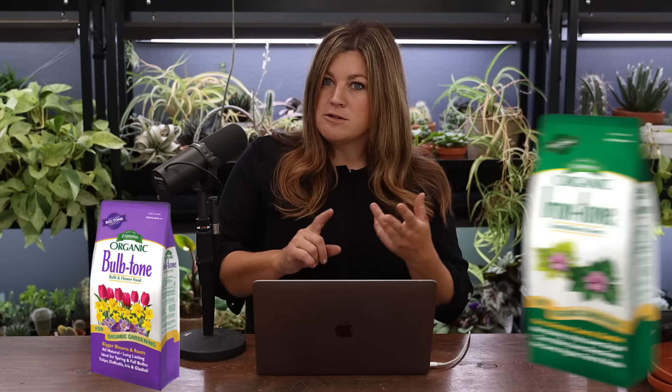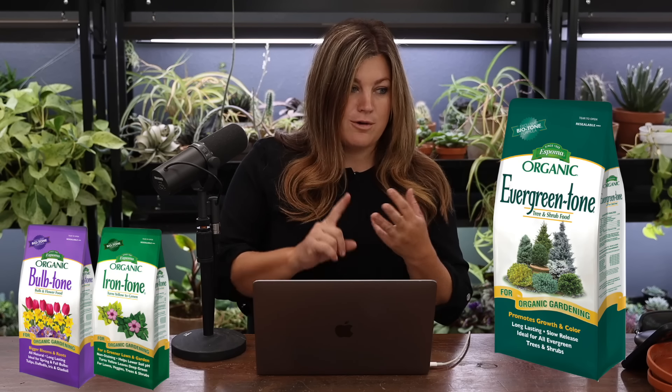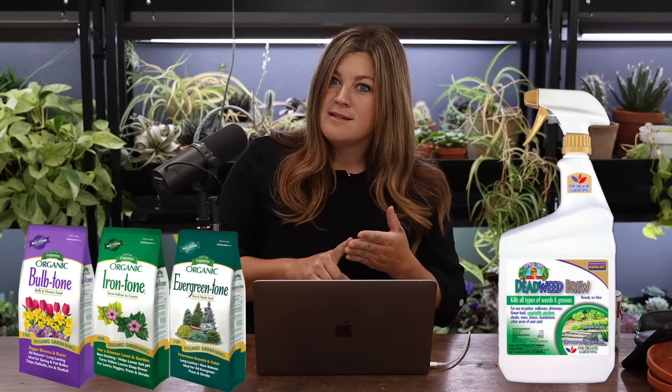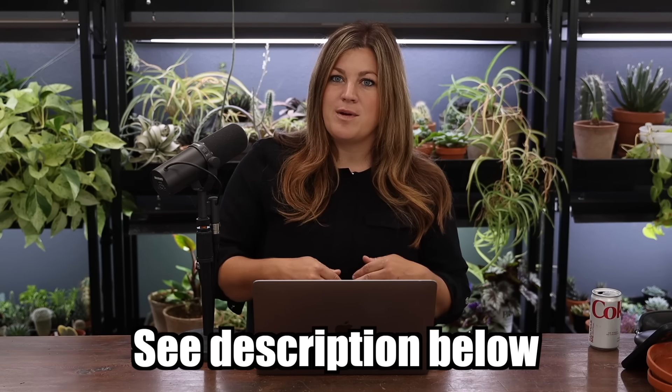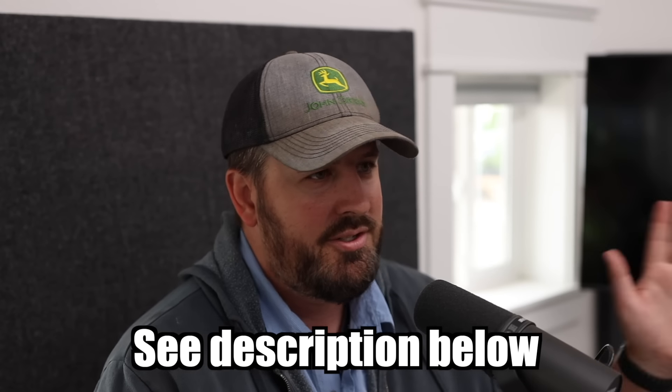Now we can move on to some fun projects like planting bulbs. We have a few new items in the store including Bulb Tone, which is a fertilizer I use every time I plant bulbs — that's 10% off. There's also Iron Tone, Evergreen Tone, and Deadweed Brew, all 10% off. No code needed, the prices are just reflected. We'll put the information on screen or in the description box.